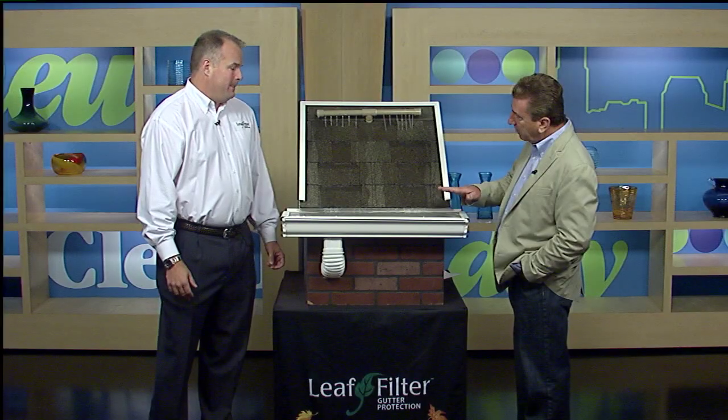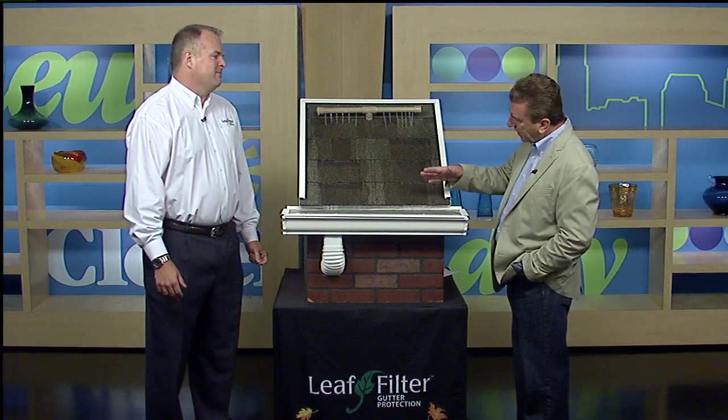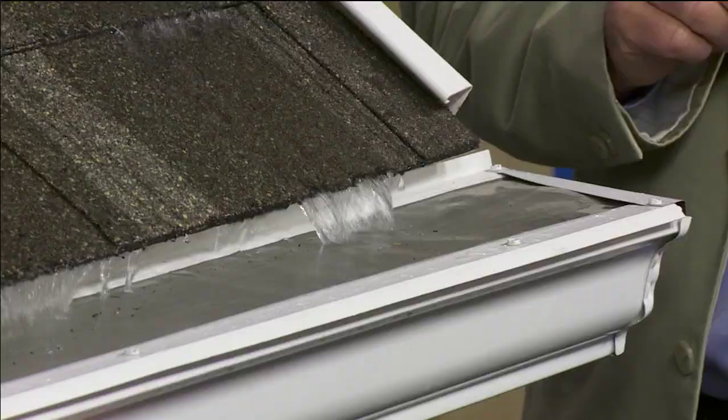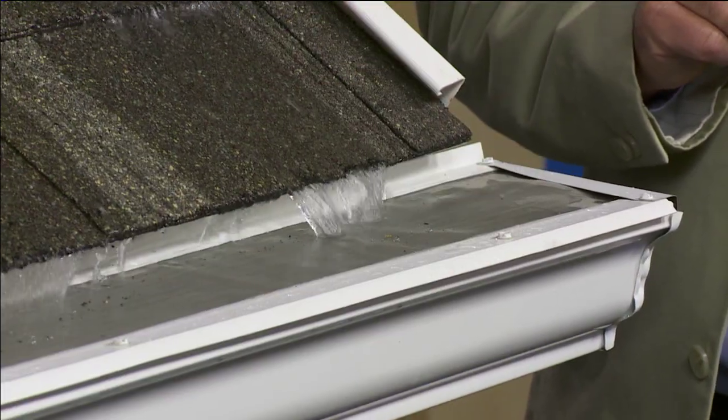Some of those other systems back underneath like a little drip edge. They have a dome on them and expect water to go over and come back under the dome. But water comes over the dome and goes into the gutter — and so do leaves, trees, debris, and whatever's on your roof.